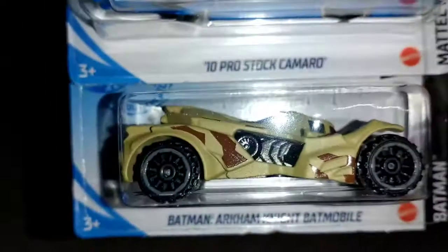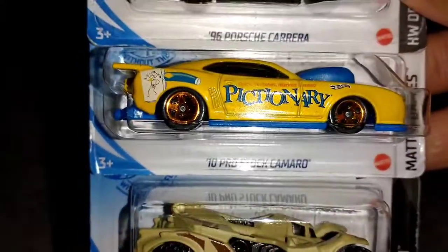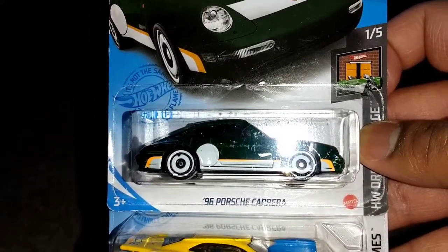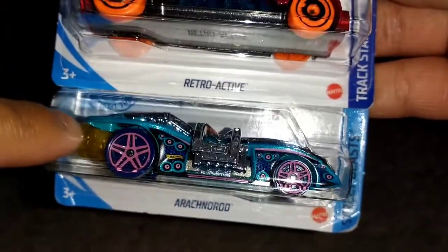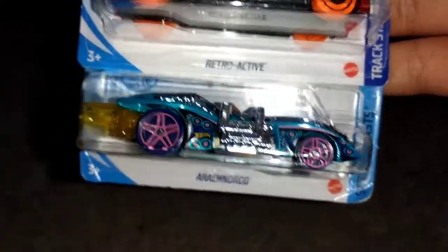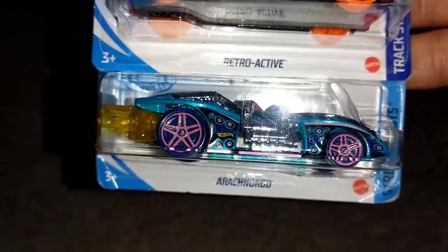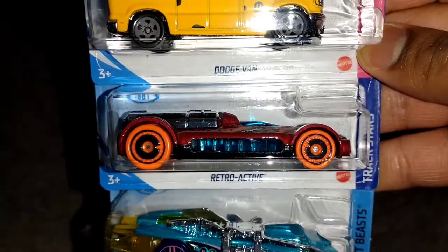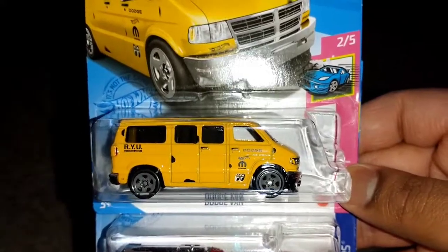Another selection: Arkham Knight Batmobile, '10 Pro Stock Camaro, and I goofed and got another Porsche Carrera — that has happened. Also, my girlfriend Maddie Miller watches these YouTube channels, so you're hearing this live on YouTube: Maddie, this Arachnorod is yours — I managed to find two. Retroactive in red — I think the blue one's a little better — and the Dodge Bond.